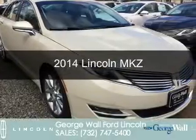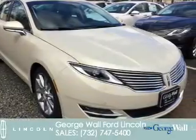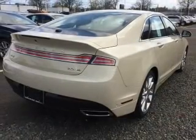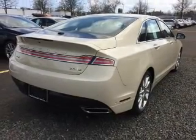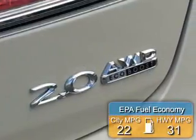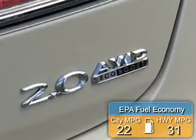This is a new 2014 Lincoln MKZ. It's powered by all-wheel drive, a 2-liter, 4-cylinder engine, and a 6-speed automatic transmission. Great fuel efficiency saves you money by requiring fewer trips to the gas station.